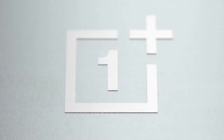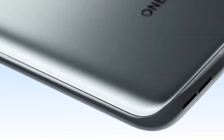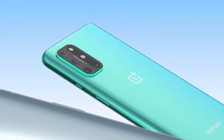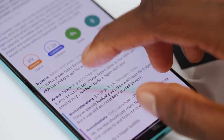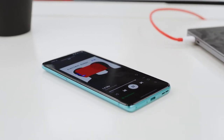The OnePlus 8T is number 5 on the list of best budget smartphones. Its inclusion may come as a surprise to some; however, the OnePlus Nord 2 isn't available in the United States, so this was the best option. The OnePlus 8T has been around for a year, but it began as a flagship phone, so it's still a beast. Its 120Hz AMOLED screen is still one of the best, as is its processor and RAM, which provide plenty of performance.